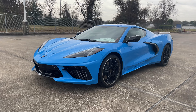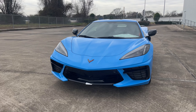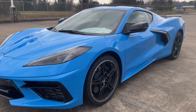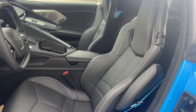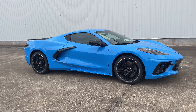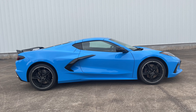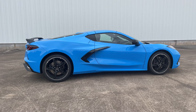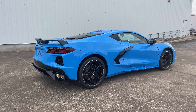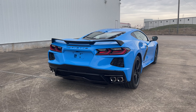My tester has the 2LT trim, which comes standard with the Bose premium speaker system, rear camera mirror, power folding mirrors, all road safety features, heads-up display, and more. It's finished in Rapid Blue exterior — a $500 option — with Jet Black leather interior, starting at $68,200. Options include the $6,300 Z51 performance package with performance brakes, suspension, rear spoiler, front lip, front lift adjuster, carbon flash wheels, and blue seat belts, bringing the window sticker to $80,410 — over $10,000 in added options.